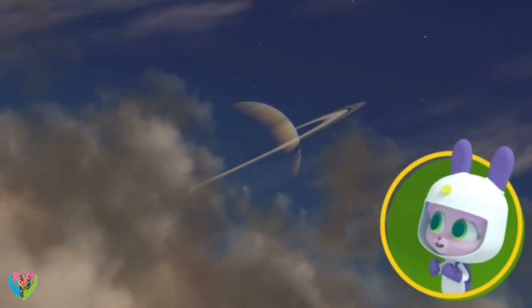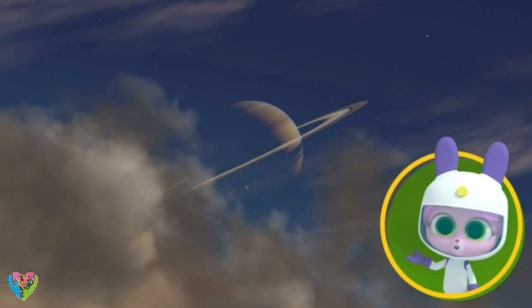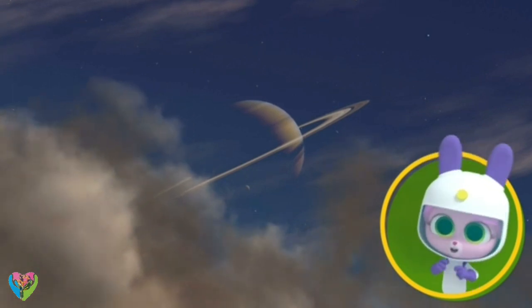Wow, amazing! And from Earth, Saturn's rings really do look just like my hula hoop. Time to get spinning!